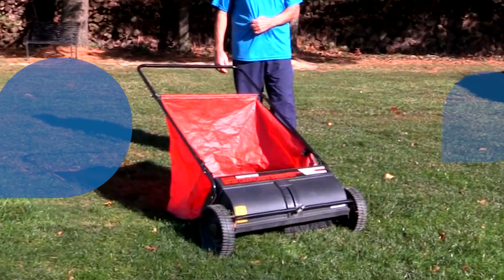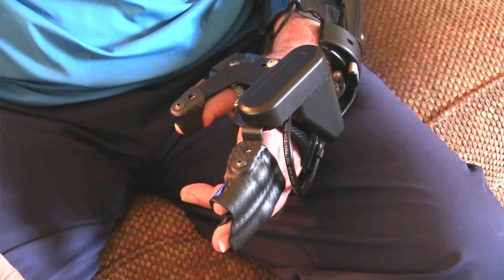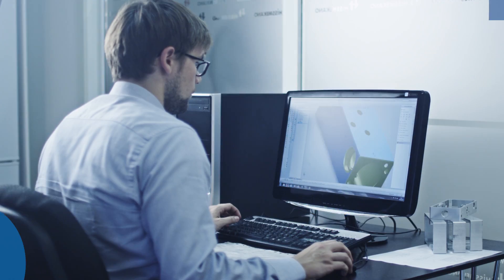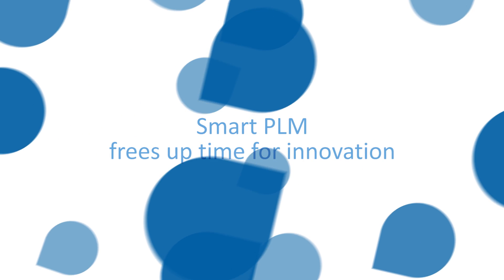This is the lawn that's maintained by the man that uses a lawn sweeper that he pushes with his paralyzed arm, thanks to the MyoPro rigid brace that was made from a new kind of composite that was designed by an engineer that found the time for innovation because his company employed SmartPLM. SmartPLM frees up time for innovation.